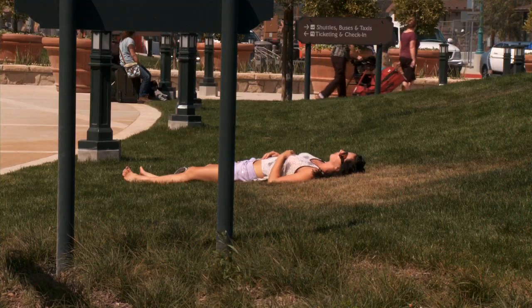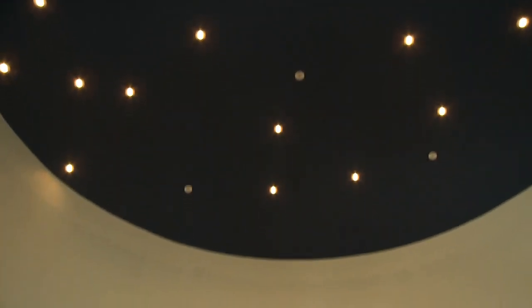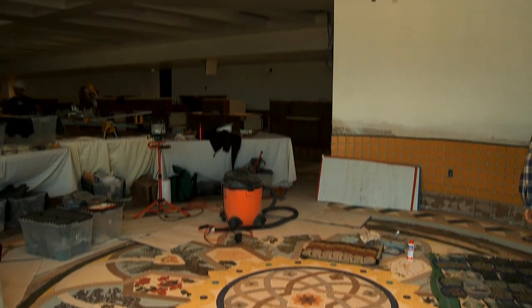One of the things that we wanted to have translated into the new building was the Santa Barbara Airport experience. And part of that is the landscaping, you could sit outside, the human scale of the building, but also to share the culture of our region. And I can't think of a better way to do that than through art.